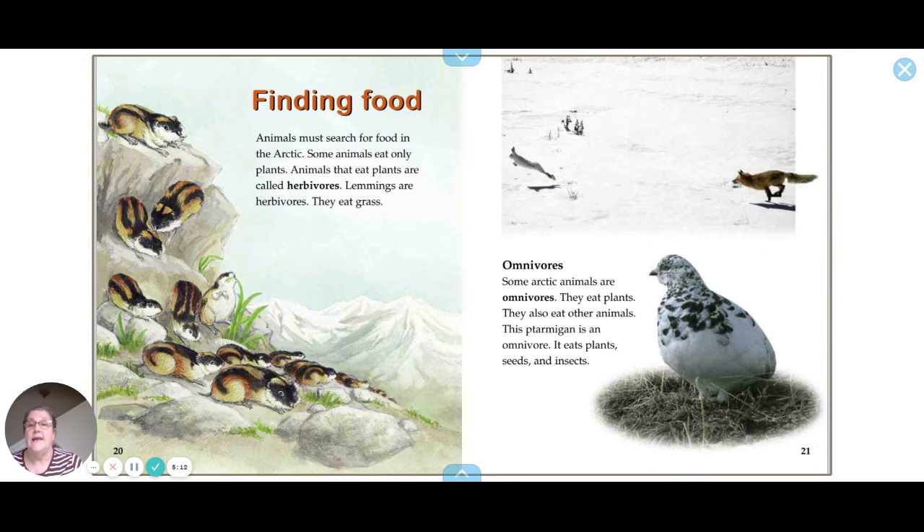Animals must search for food in the Arctic. Some animals eat only plants — animals that eat only plants are called herbivores. Lemmings are herbivores; they look like little hamsters or mice.